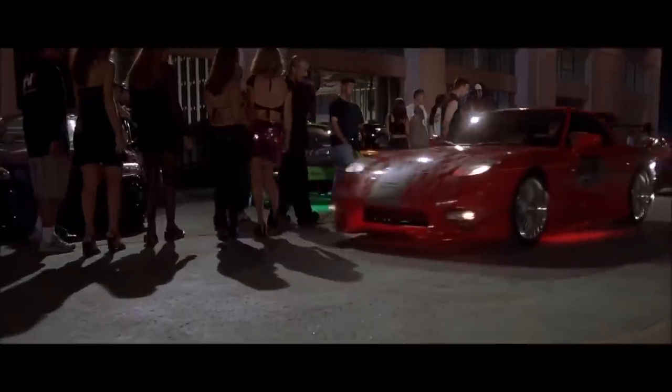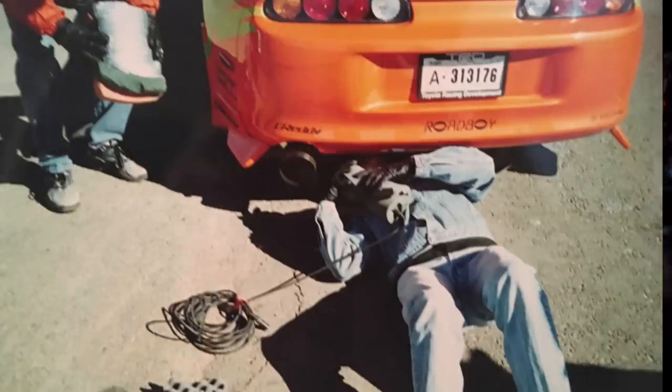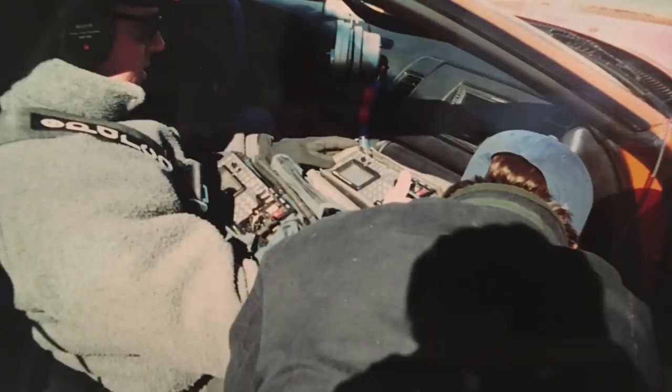For those of you who thought Dom's RX-7 didn't exactly sound like an RX-7, you're not dreaming. As I've said in many videos before, the sounds for almost every car were heavily edited in the sound design portion of post-production. The sounds came from a mix of Toyota 1JZ and a bit of 2JZ, with other sound elements added as well. Listen to this sound clip and see if it doesn't sound very similar to a 1JZ.